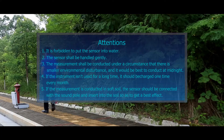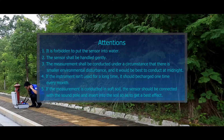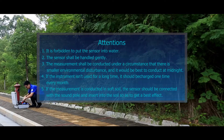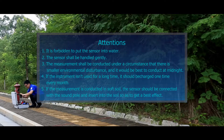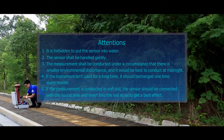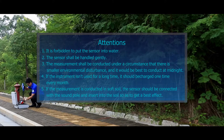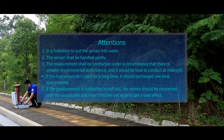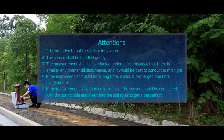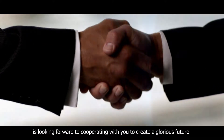Attention: 1. It is forbidden to put the sensor into water. 2. The sensor shall be handled gently. 3. Measurement shall be conducted under conditions with minimal environmental disturbance, and it is best to conduct measurements at midnight. 4. If the instrument is not used for a long time, it should be charged once every month. 5. If measurement is conducted in soft soil, the sensor should be connected with the sound pole and inserted into the soil to achieve the best effect.